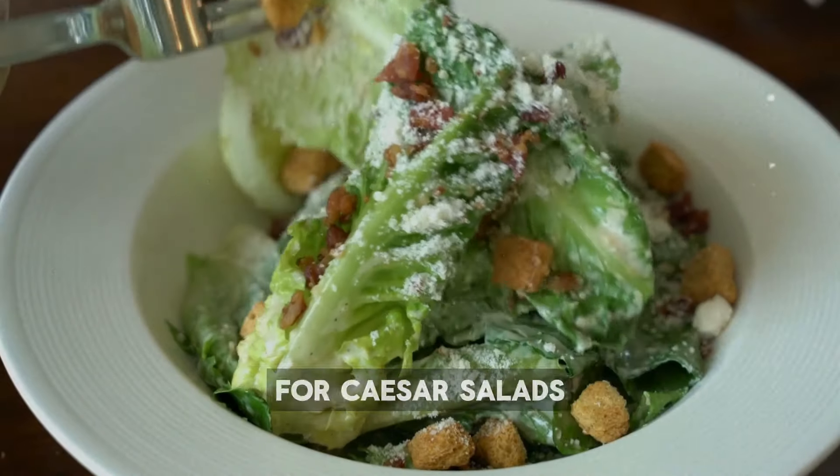And last, bok choy. Bok choy, a type of Chinese cabbage, is rich in selenium, which is important for brain health, immunity, and preventing cancer. It also supports thyroid function, important for metabolism. You can use bok choy in stir-fries and soups, and it's a key ingredient in Asian cuisine. Baby bok choy is often steamed or sautéed as a side dish. Add bok choy to noodle dishes or salads for its crisp texture, or grill and roast it to bring out a different flavor profile. It's a flexible vegetable that pairs nicely with various flavors.